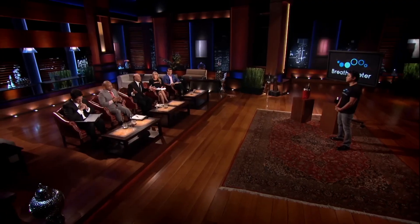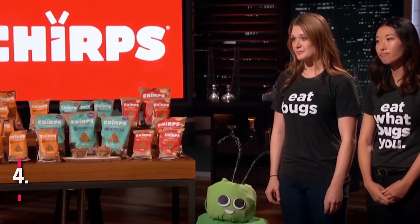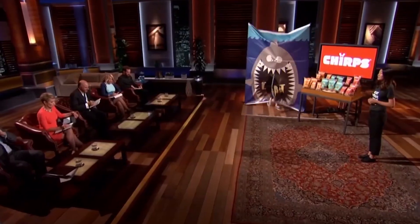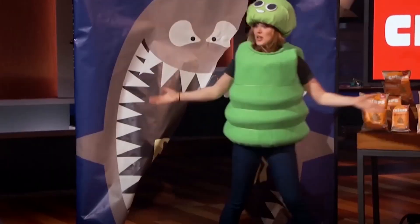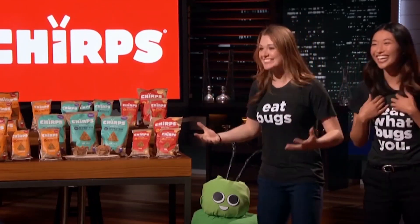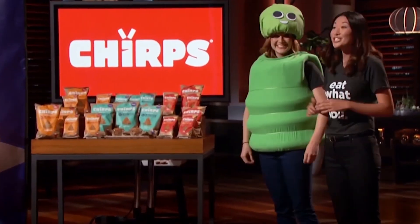Mark Cuban claims he lost his million-dollar investment. Number 4: Chirps. Are you someone who enjoys munching on a crispy snack? Chips are a popular choice for many people globally, but have you ever considered trying ones made from crickets? Chirps, a startup established in 2017 by founders Laura DeSaro, Rose Wang, and Meryl Natoe, offers a range of snacks made from cricket flour. This unique ingredient not only adds a nutty flavor to the snacks, but also provides a great source of protein and is environmentally sustainable.